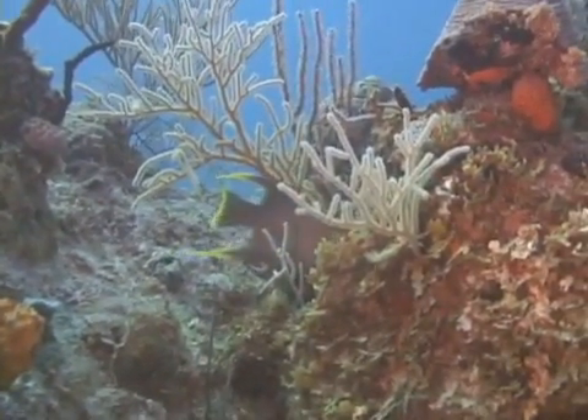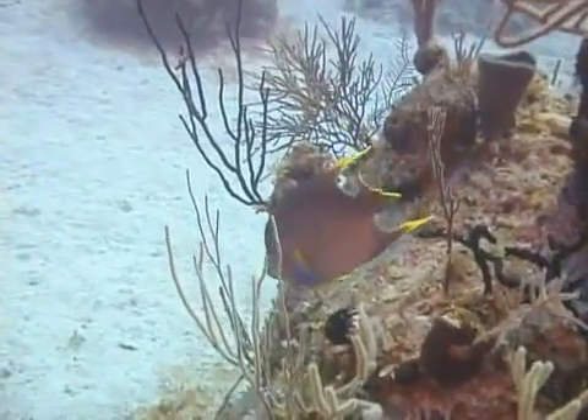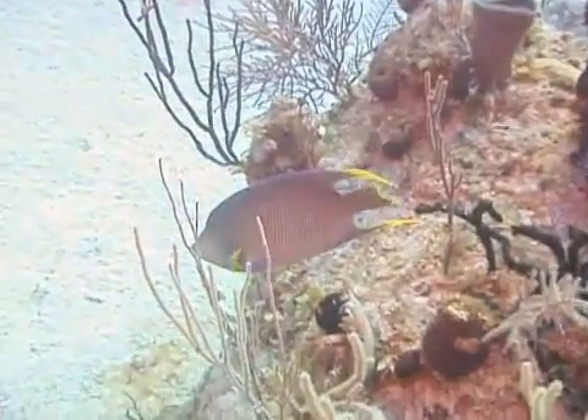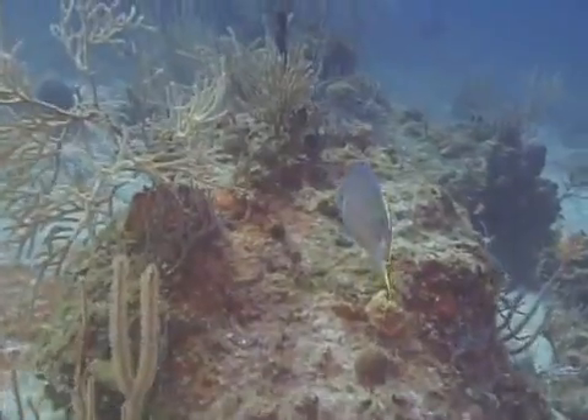There is another species of angelfish which looks like a cross between a blue and a queen, as it is mostly pale blue but has a muted crown. This is the Townsend angelfish,